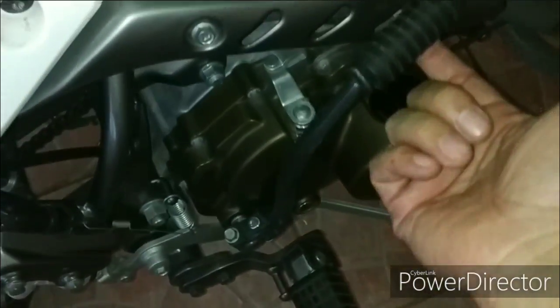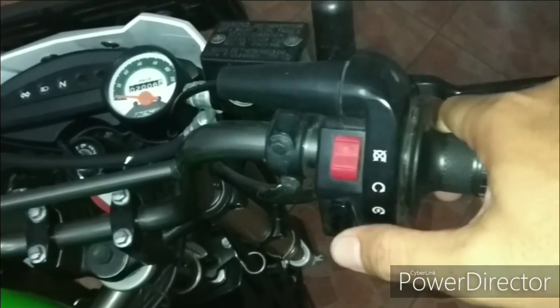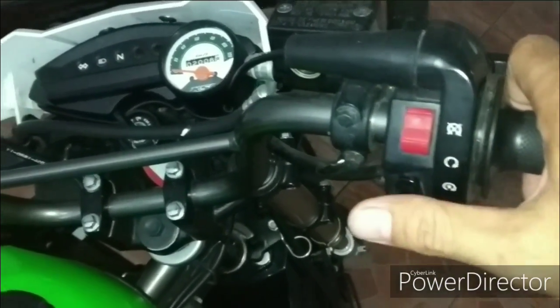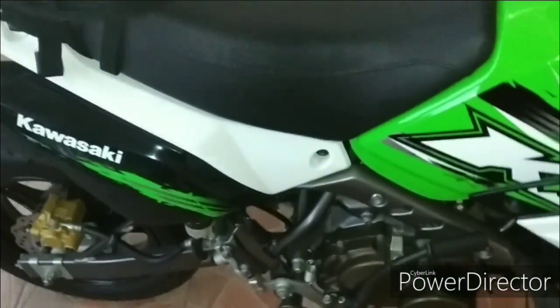Ini untuk tuas remnya, ini sudah electric starter. Ini untuk berhenti, disarankan untuk tuaskan, dipindahkan tuasnya ke posisi mati supaya tidak nyala — untuk pengamanan aja. Kita pindahkan.